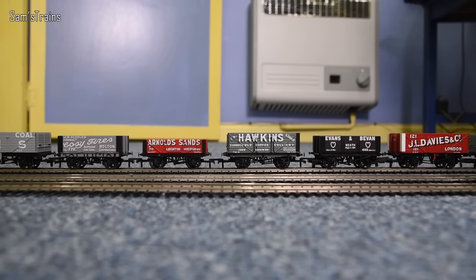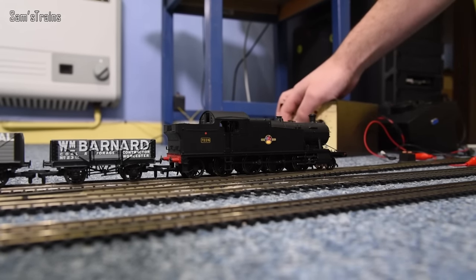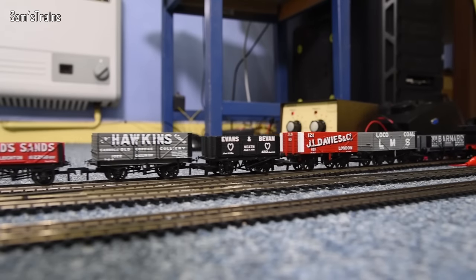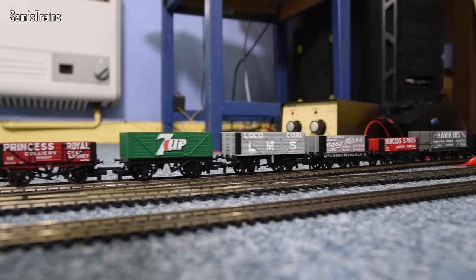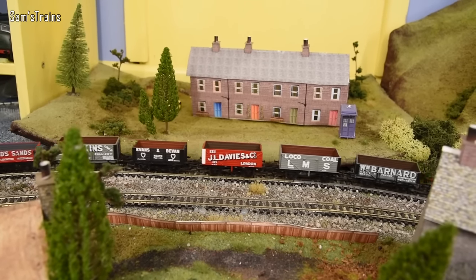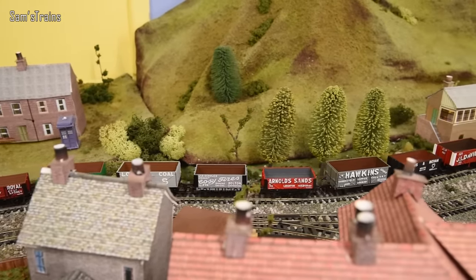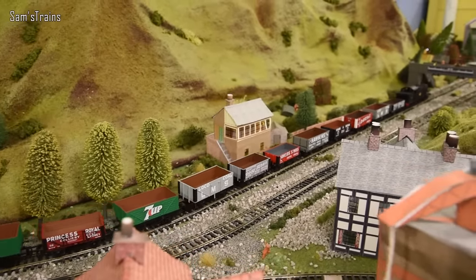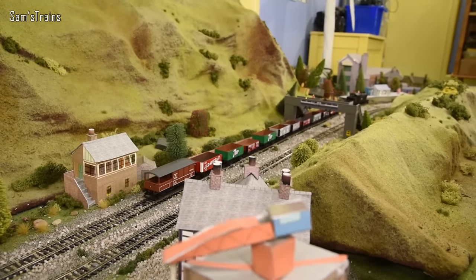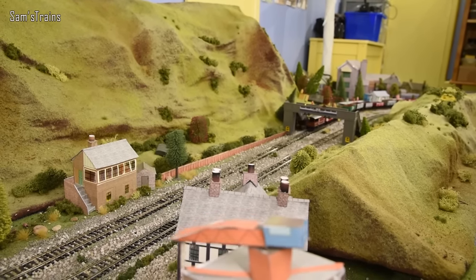Let's start the train off and confirm these wagons handle all the curves on the layout. Running at a relatively medium speed — there they go, and they do look great. The Hawkins wagon is the first of the three. Handling the S-bend — that's the most difficult part — and they've done it no problem. Performance gets full marks: couplings work fine, no derailments on the curves. Very good, thumbs up.